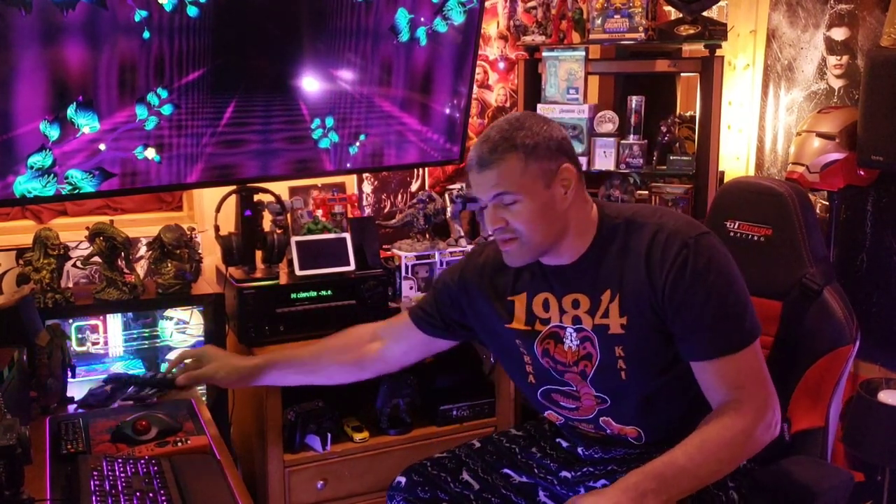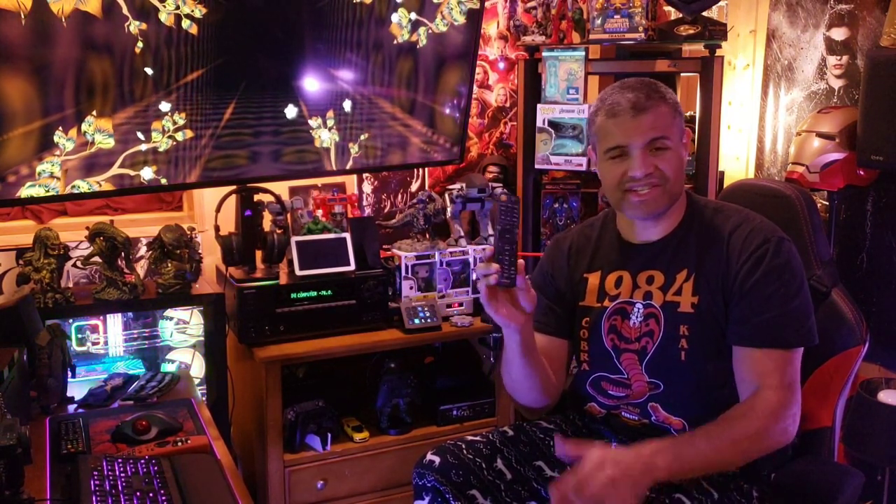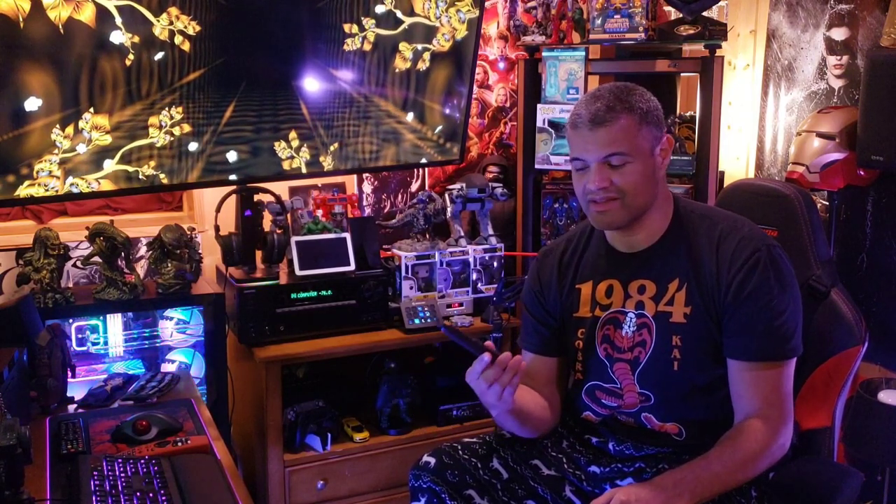There was a question about the remote control — this is not backlit. It's a standard, basic, bare-bones remote that just does what you need it to do. If you need a backlit remote, get a nice universal remote or a Harmony remote. But don't let the lack of backlighting on the remote be the reason you don't get this amazing receiver.